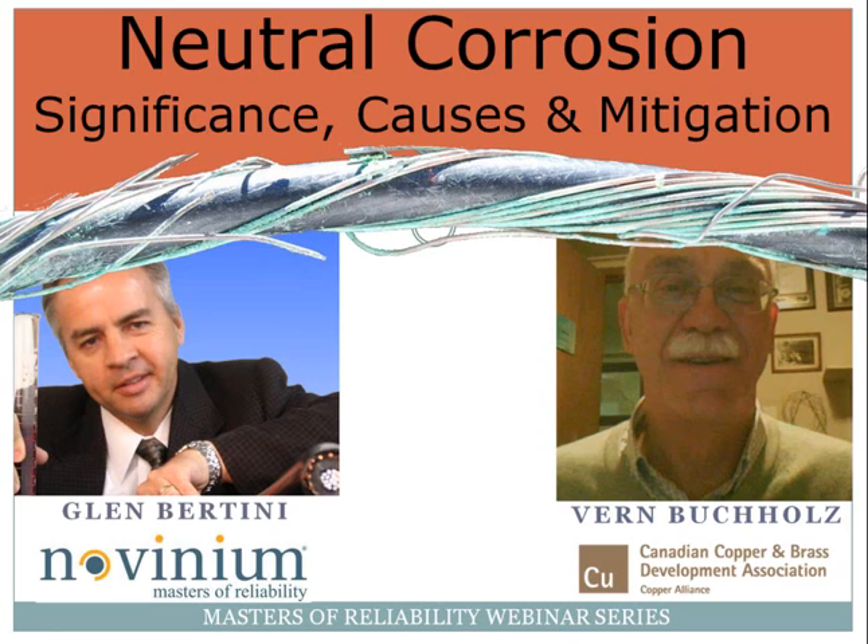Unfortunately, Vern is unable to join us today as he is recovering from a bad bicycle accident. In his place, Novinium's very own Glenn Martini will be presenting. Glenn has 25 years in the reliability business gained from three different firms. He has analyzed hundreds of failures from dozens of manufacturers from four continents. He has worked with hundreds of circuit owners and has witnessed good, bad, and ugly craft procedures.